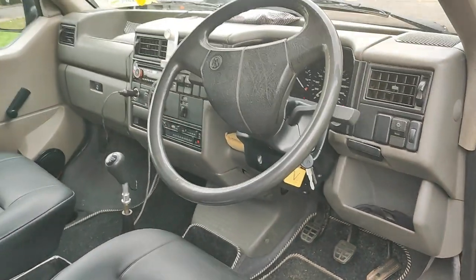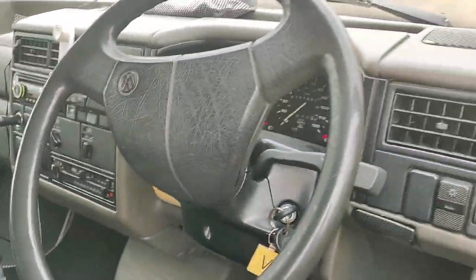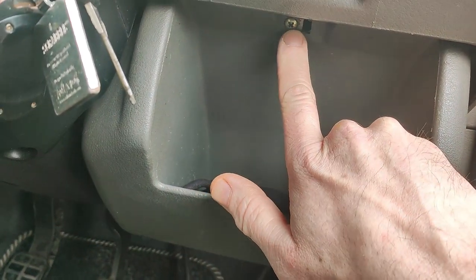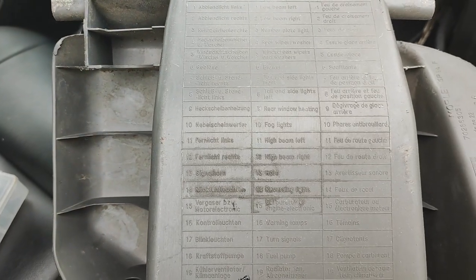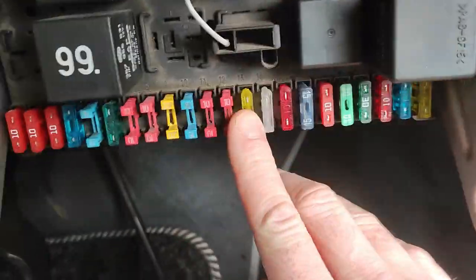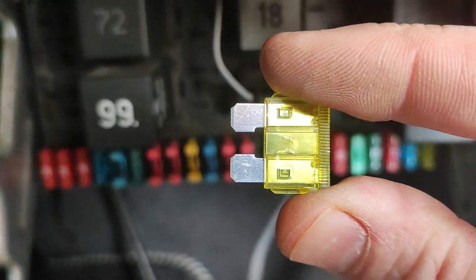I'm going to start with the horn - not working currently. I've got a feeling it's probably going to be a fuse. The fuse box on this is behind here, under the screw. The fuse box is there. What number is the horn? Horn number 13 - that's this one. Pull that out, have a look - it's gone.